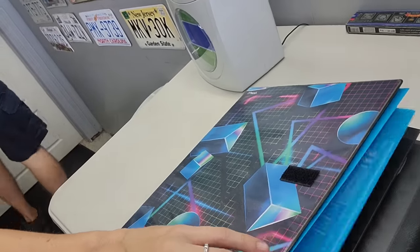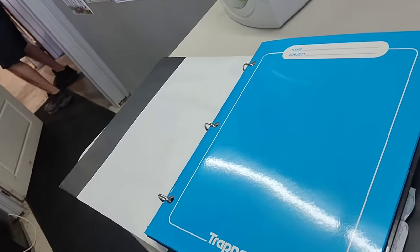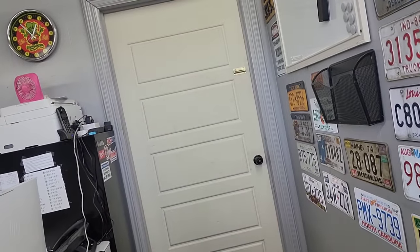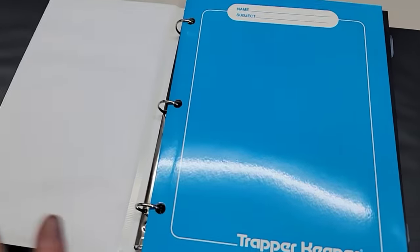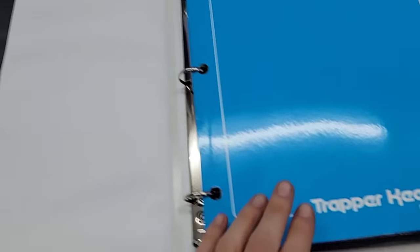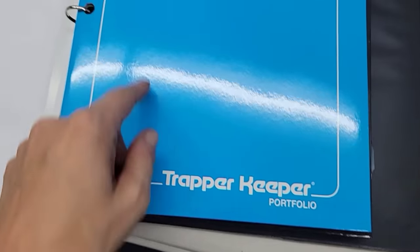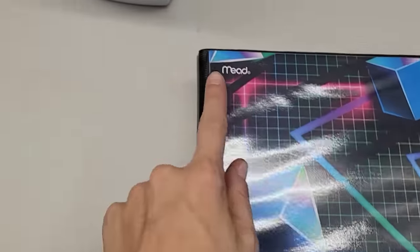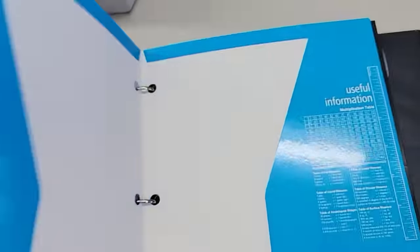I'm gonna buy one. I need one. Unbelievable. They know how to market to us, that's for sure. Oh yeah, to the kids of the 90s. There are a few folders that it comes with. It has a little pocket right here and says Trapper Keeper — name, subject. And of course Mead makes it. So that brings me back.